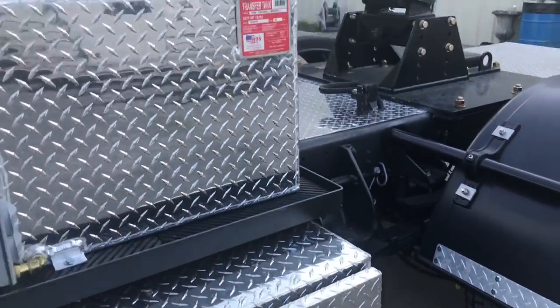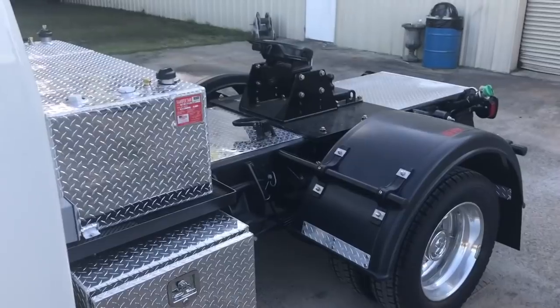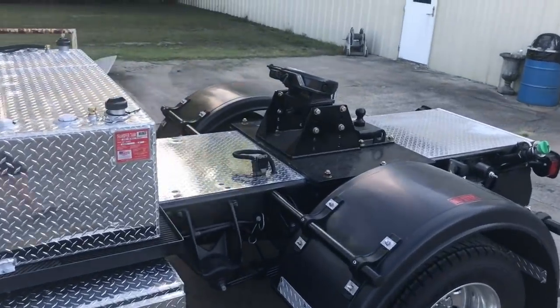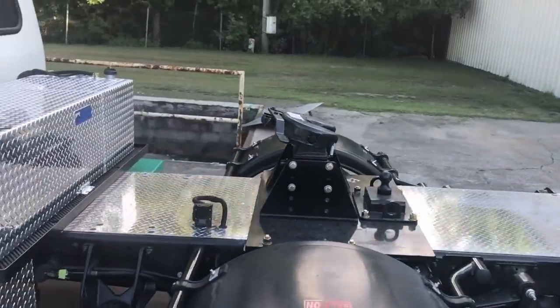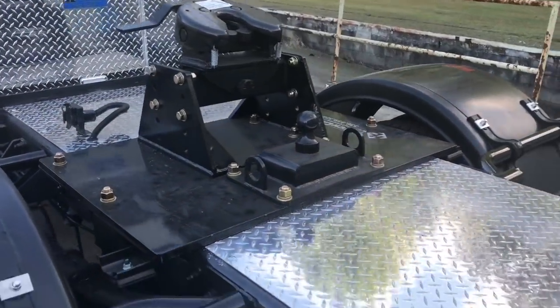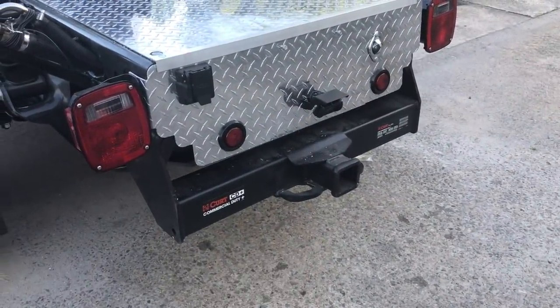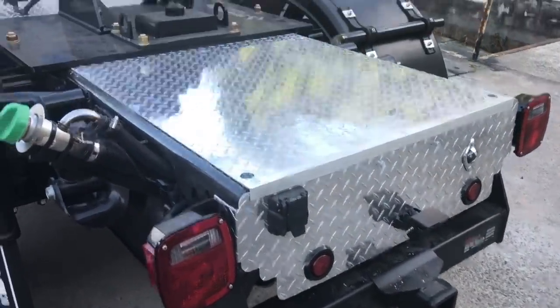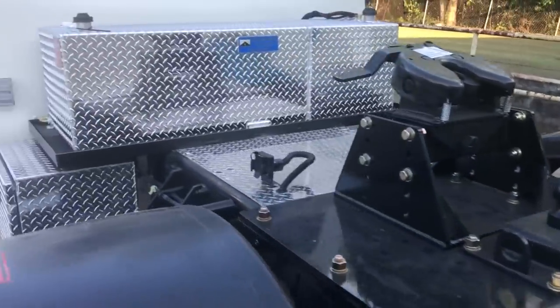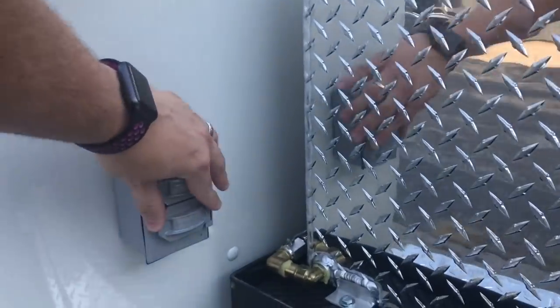As we come to the rear of the vehicle, the first thing we'll notice is lockable storage and a rear mounted fuel tank. Also the fifth wheel and a receiver.